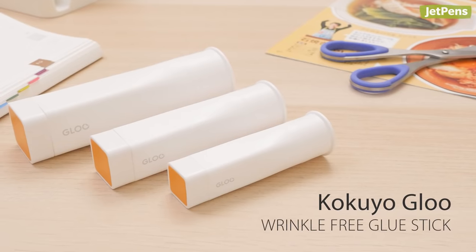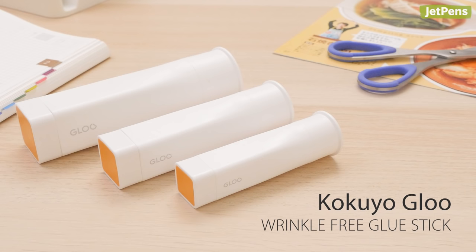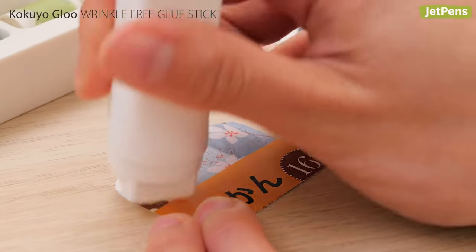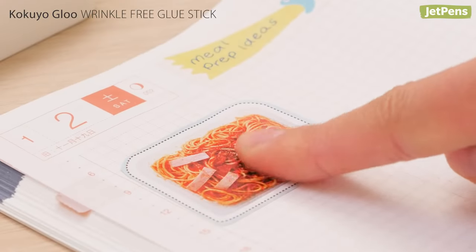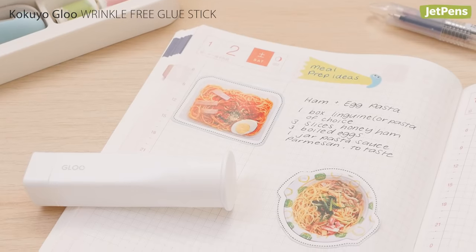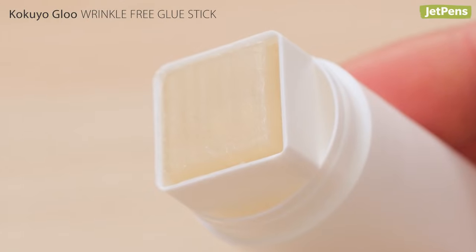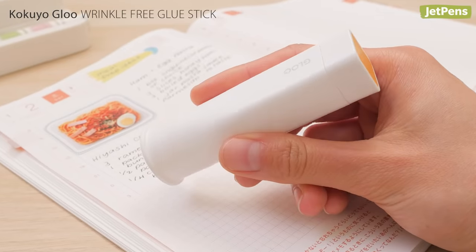Scrapbook enthusiasts will appreciate the Kokuyo Wrinkle-Free Glue Stick. It's formulated with less water, so it can be used with thin papers without causing any wrinkling. Plus it has all of the features you love in the Kokuyo Glue, like a square stick shape that fits neatly into corners, and a chunky, easy-to-hold barrel.